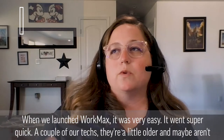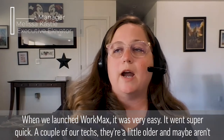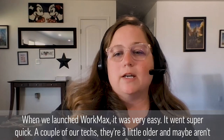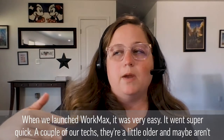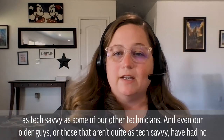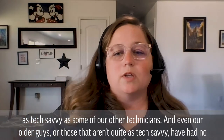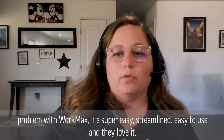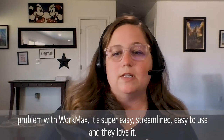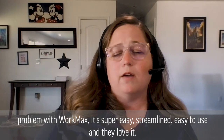When we launched WorkMax, it was very easy. It went super quick. A couple of our techs are a little older and maybe aren't as tech savvy as some of our other technicians, and even our older guys or those that aren't quite as tech savvy have had no problem with WorkMax. It's super easy, streamlined, easy to use, and they love it.